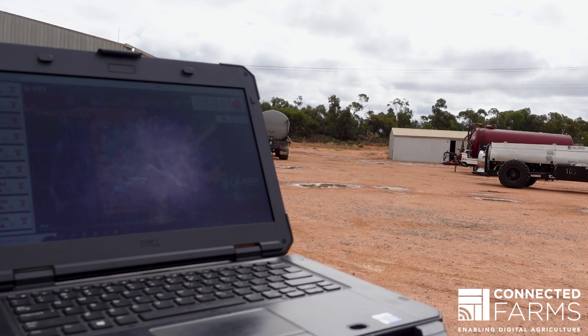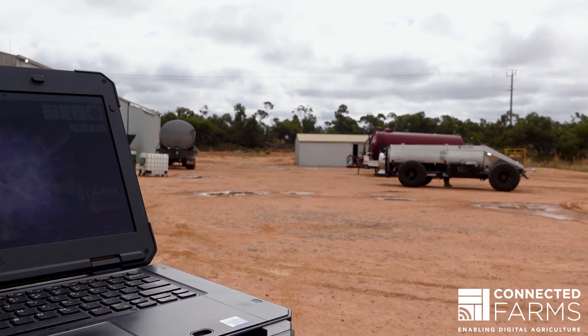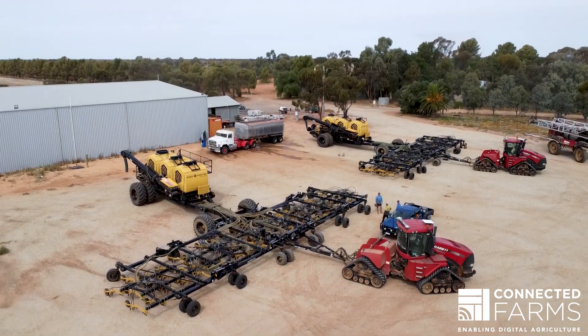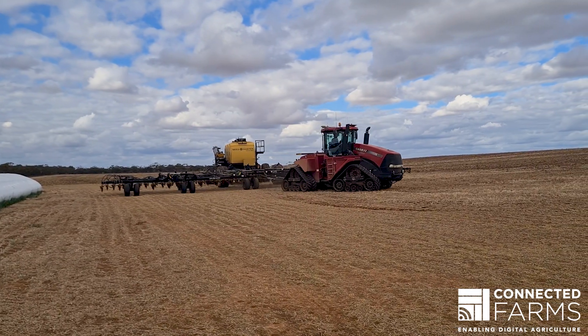One of the key benefits is data integrity, and this is very important. The days of using USB drives to take data to and from the field are long gone. This gives the farmer confidence in their data and takes the stress out of data management.